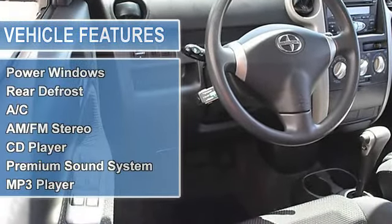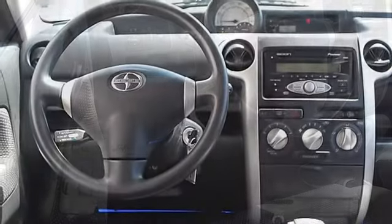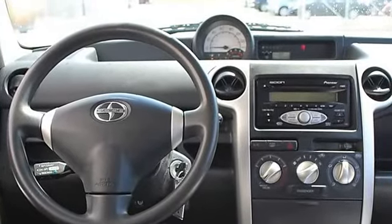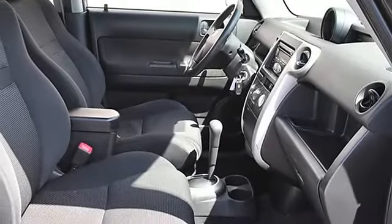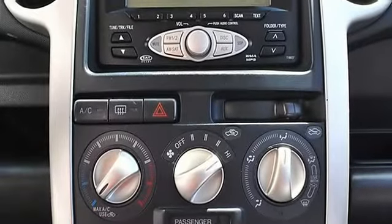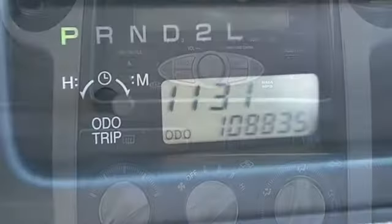Front disc, rear drum brakes, four-wheel anti-lock brake system, brake assist, power driver mirror, power passenger mirror, privacy glass, intermittent wipers, bucket seats, pass-through rear seat, second-row bench seat, cloth seats, adjustable steering wheel, keyless entry, power door locks.